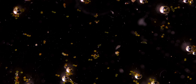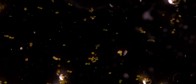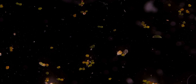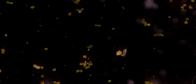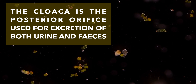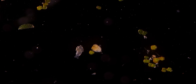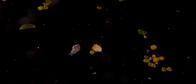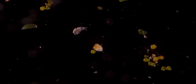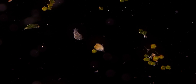Behind the mastax lies the esophagus, which opens into a stomach where most of the digestion and absorption occurs. The stomach then opens into a short intestine, which terminates in a cloaca. The cloaca is the posterior orifice used for excretion of both urine and feces. Another really interesting fact is that some species can have up to seven salivary glands, and their stomach also features two gastric glands, which produce digestive enzymes that help break down food.